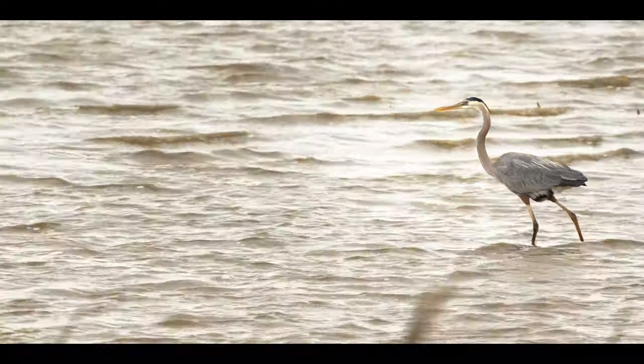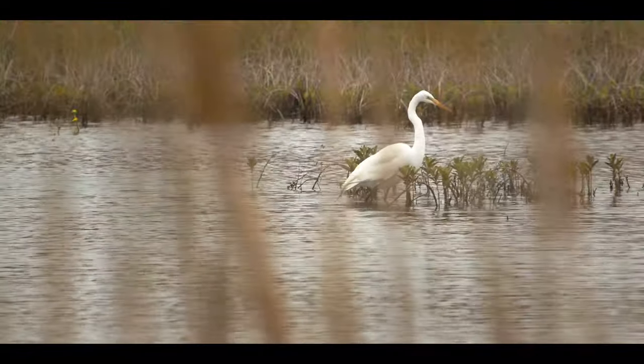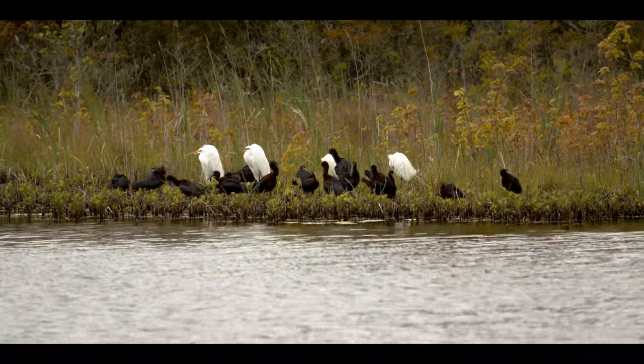Like the freshwater lakes and ponds, the salt marsh is also home to wading birds — and many more can be found here. The Great Blue Heron, Great Egret, Snowy Egret, and Glossy Ibis are common summer residents.